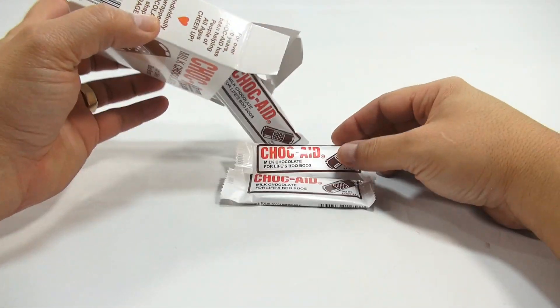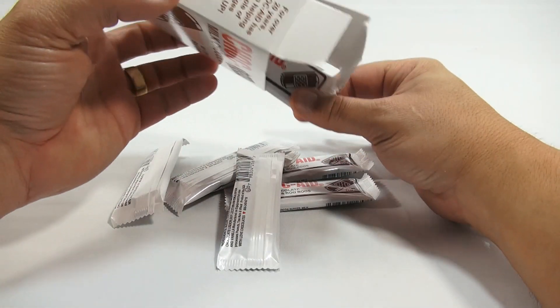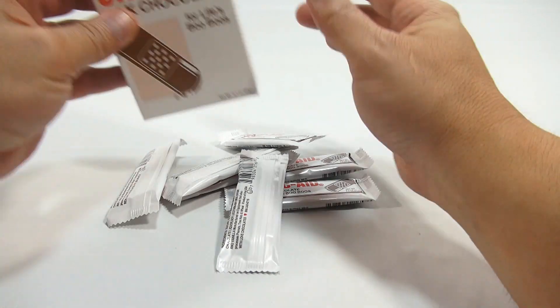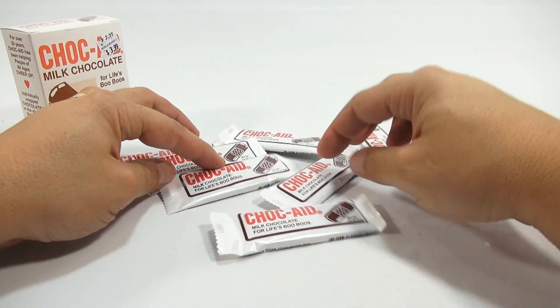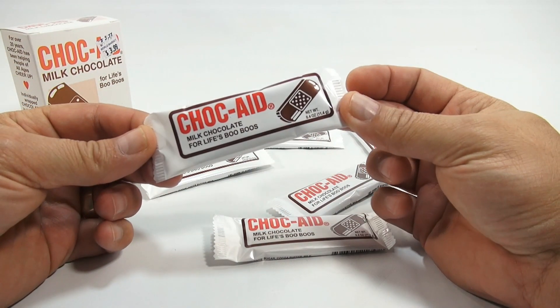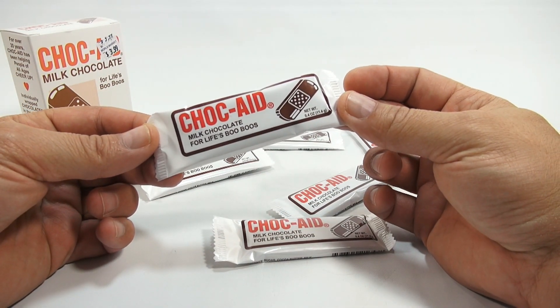Pour them out of the box. I hope they're not as thin as a band-aid, because that would be a thin piece of chocolate. So let's take a look. Nice wrapping too — Chalk Aid, milk chocolate for life's boo-boos.